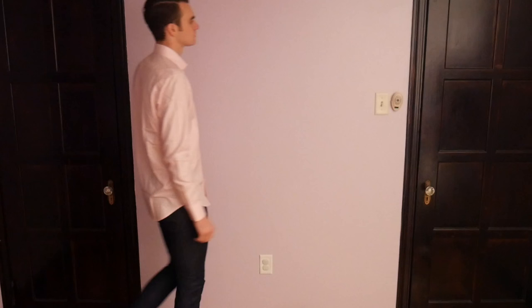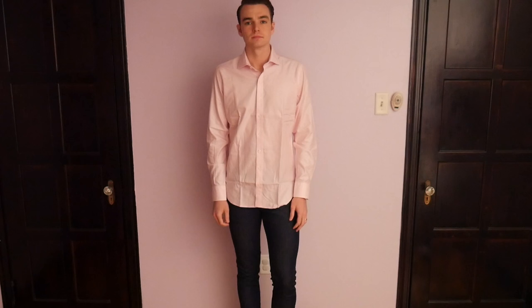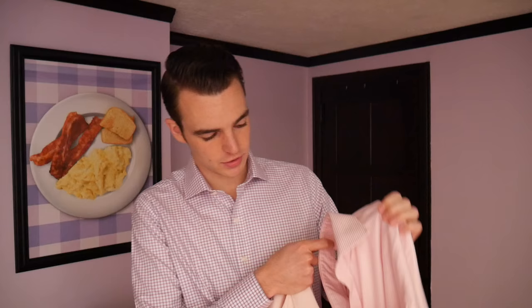I also like that the placket is a standard — they call this the American placket — where you can see both sides of the trim. The Hue and Cry shirt I was wearing at the top of the video has what they consider a French placket, which I always associate with cheaper shirts, though I don't think that's really the case. I think it's because a lot of the shirts I was buying from H&M had that French placket, but I'm more of a fan of the American one, and that's what these Twillery ones have.